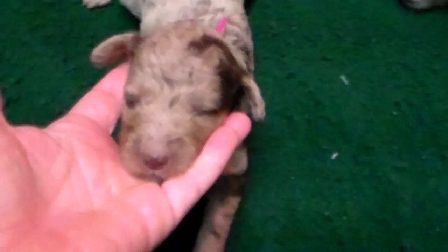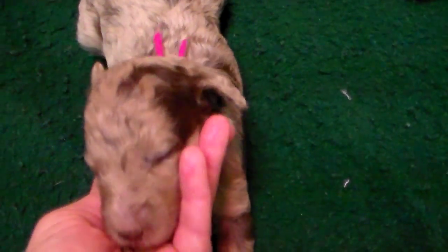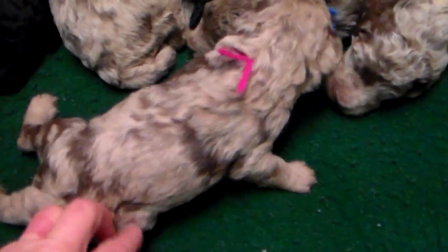These are ID names only — most names do get changed by the families. We did remove the dew claws and the tails have been docked on this litter. I love her face; it's almost like she's got eyeliner on her eyes. These are chocolate merles — sometimes the lighting can be deceiving here in our nursery.